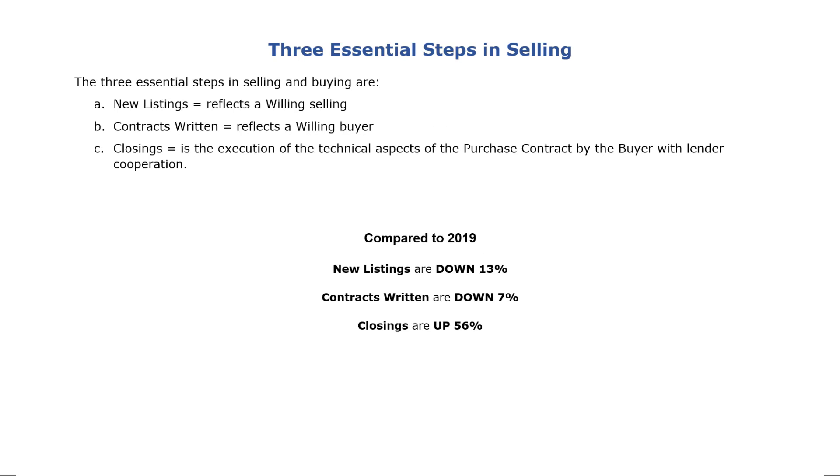The next section will be discussing the three essential steps in selling and buying. They are: new listings, which reflect a willing seller; contracts written, which reflect a willing buyer; and closing, which is the execution of the purchase contract by the buyer with the lender's cooperation.